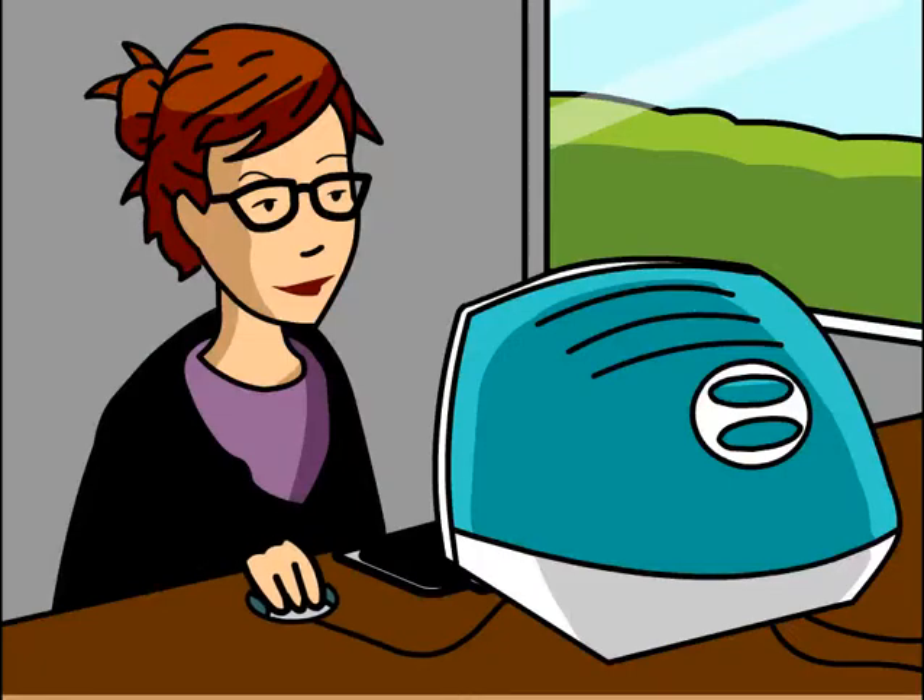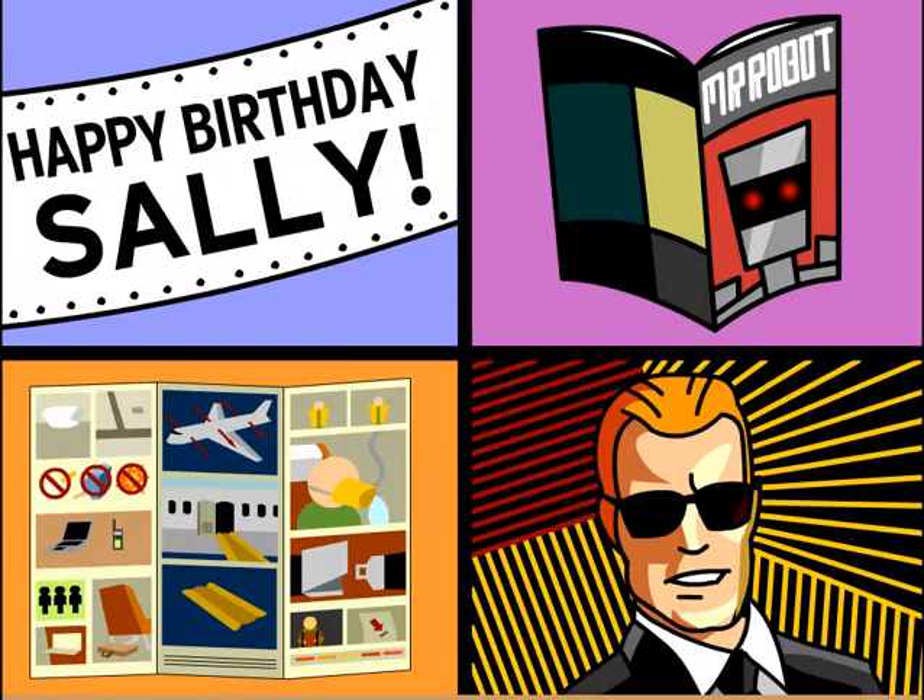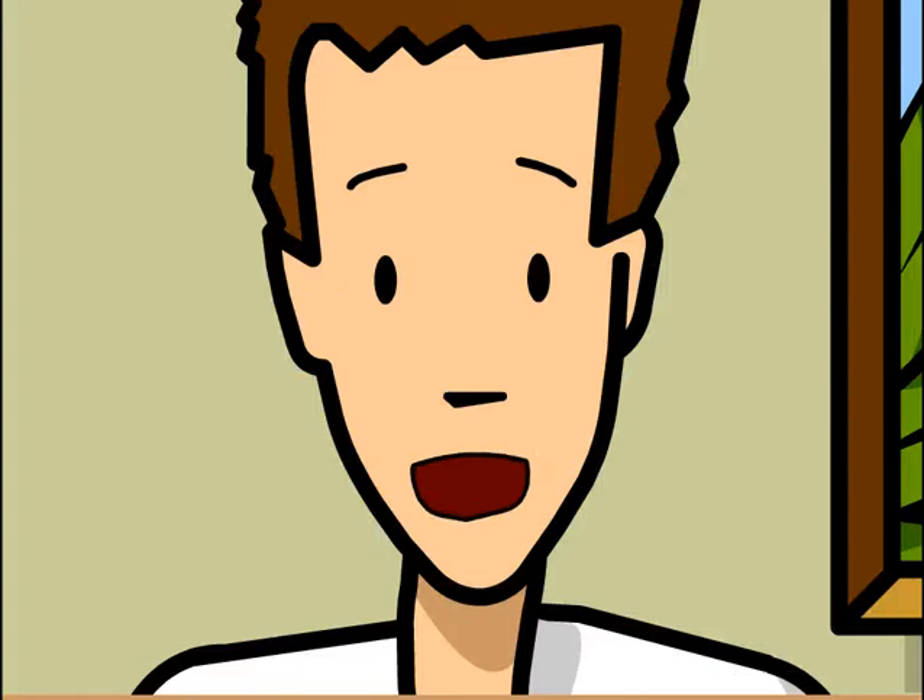Later in the 20th century, the arrival of computers brought graphic design to a whole new level. Graphics programs gave designers powerful tools to create anything they could imagine. CD-ROM and internet design really took off in the 1990s. It wasn't long before computers and software could produce just about anything that graphic designers could dream up.